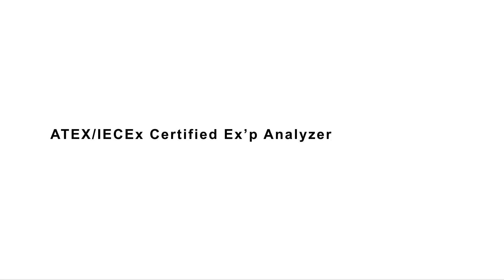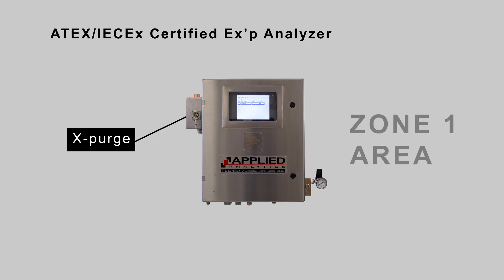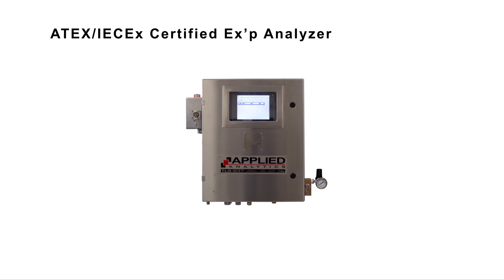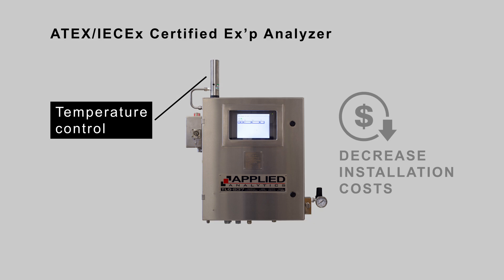Applied Analytics' EXP analyzer features an X purge for installation in a Zone 1 area. The purge design allows for easy access to the HMI. The analyzer can also be configured with temperature control to decrease installation costs.